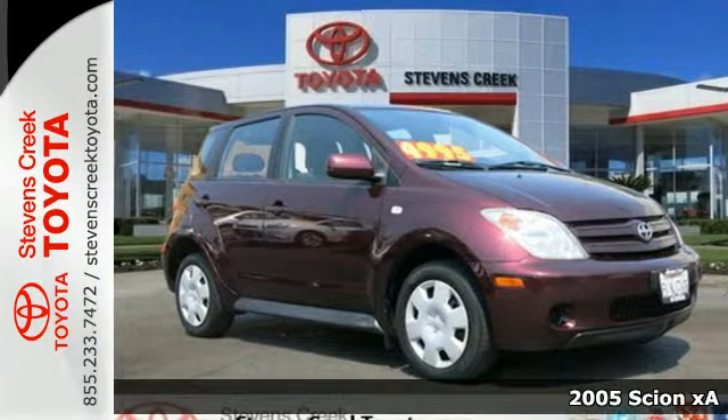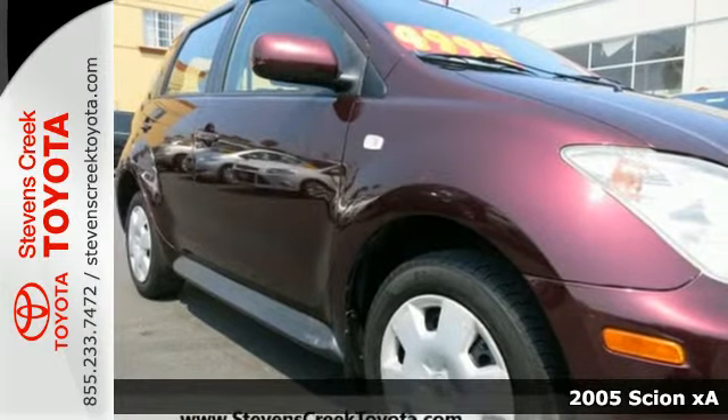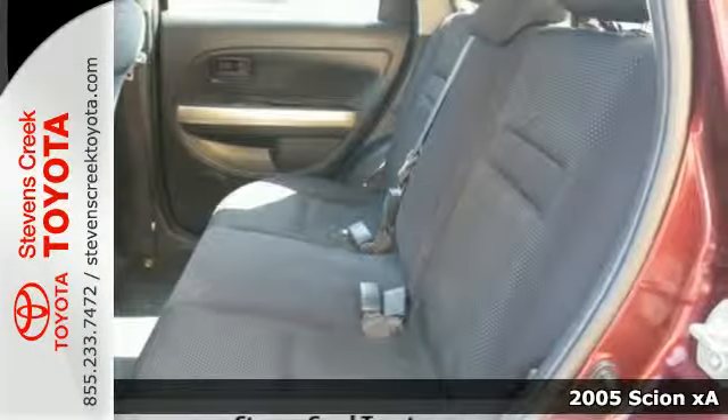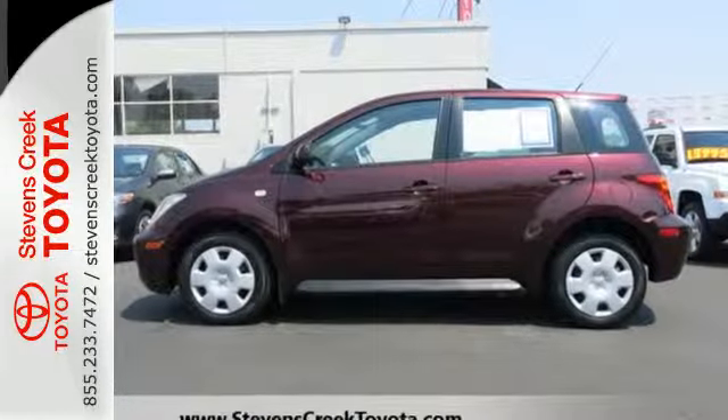Here's a 2005 Scion XA. The smooth engineering and fuel efficiency of this hatchback will keep you and your family safe on the open road, with features like 4-wheel anti-lock brakes and anti-roll bars.